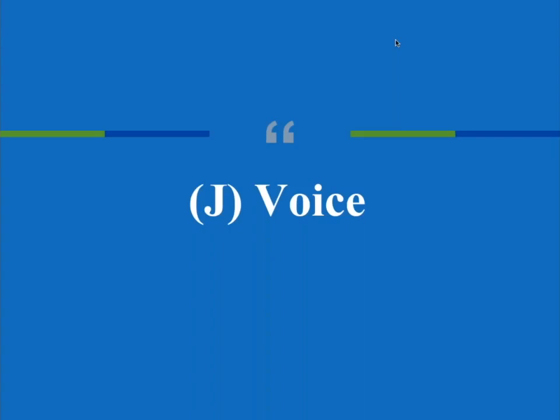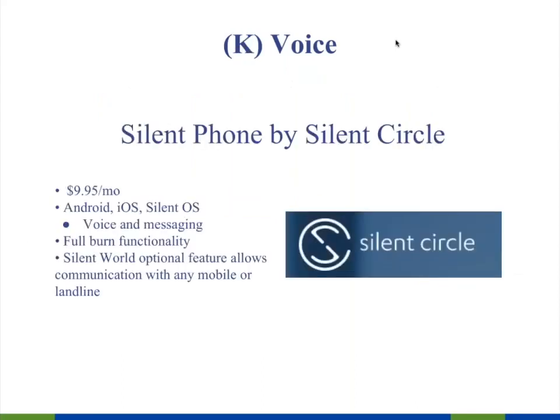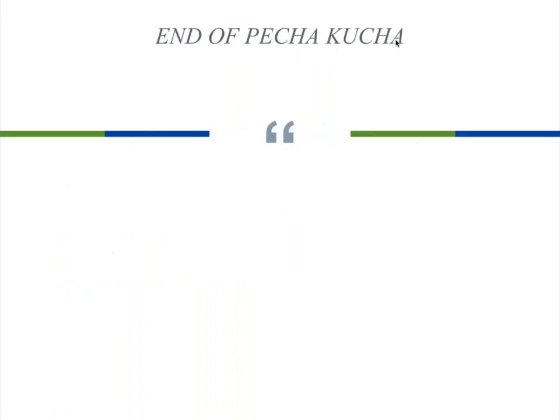For private phone calls, note that the other person has to have the same tool for the voice conversation to be encrypted. Signal by Open Whisper Systems is the gold standard among both voice and messaging encryption — it's free. You'll have a Signal number different from your regular phone number, and then you can have an encrypted conversation. Silent Phone by Silent Circle is also well respected. An optional feature allows communication with any mobile or landline, and the full burn functionality lets you set expiration timing for messages sent and received.